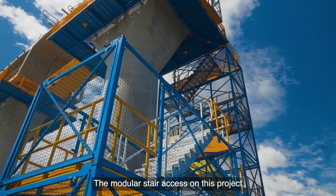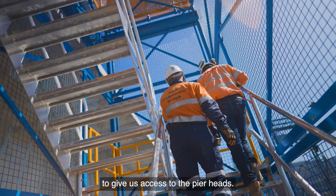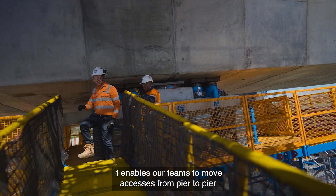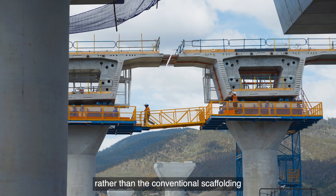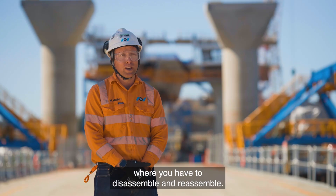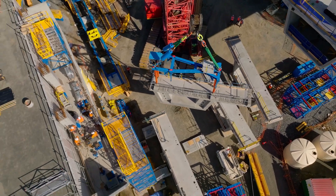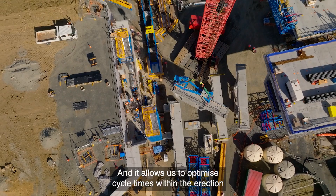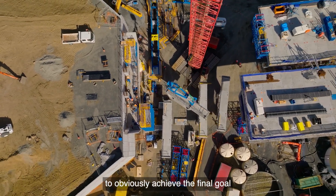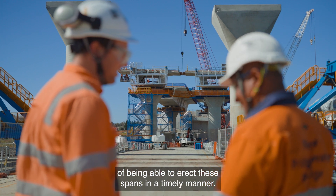The modular stair access on this project is used predominantly to give us access to the pier heads. It enables our teams to move accesses from pier to pier, rather than conventional scaffolding where you have to disassemble and reassemble. And it allows us to optimize cycle times within the erection to achieve the final goal of being able to erect these spans in a timely manner.